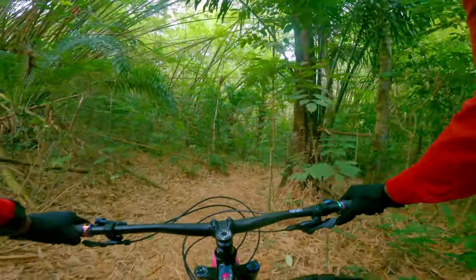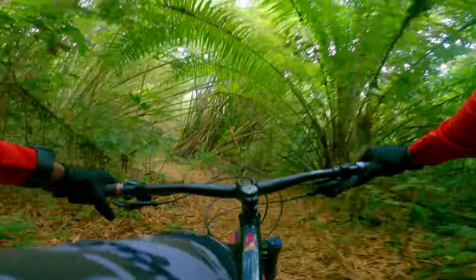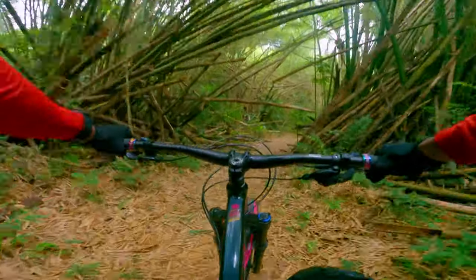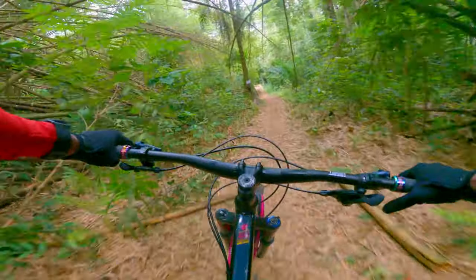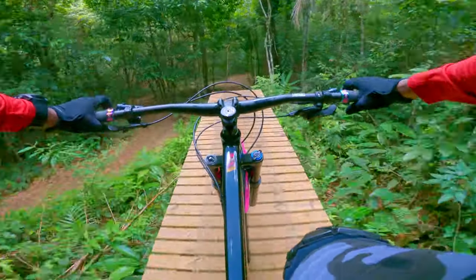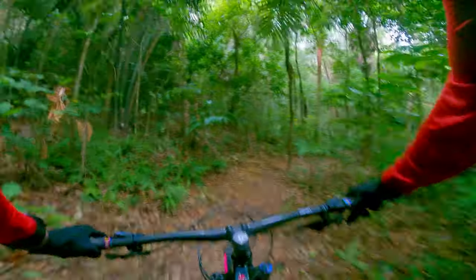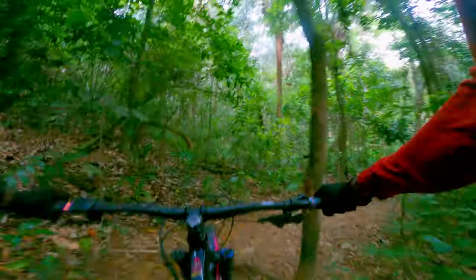After testing your control on the skinnies you come to the biggest feature in BC — the wooden drop. And before you exit the trail there's one more fast technical descent.